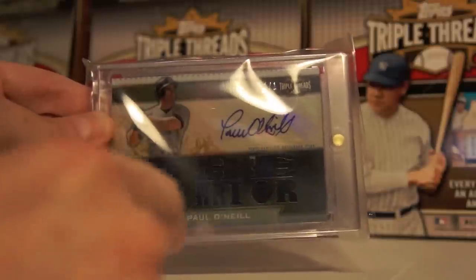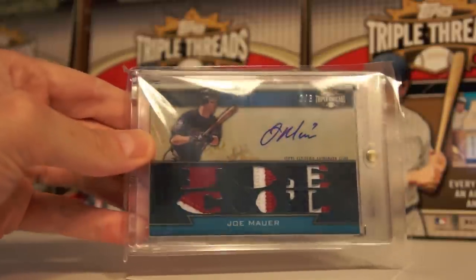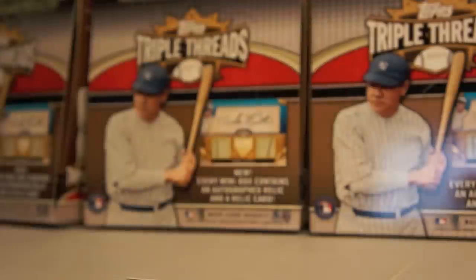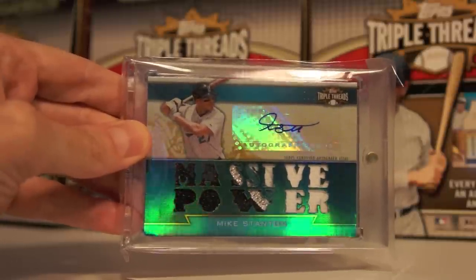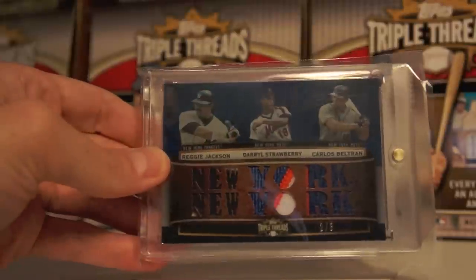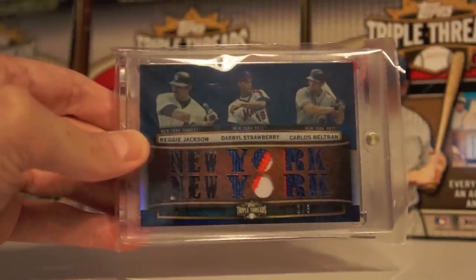Joe Mauer — Joe Cool — 2 of 3. Look at those patches — awesome card, pulled that one. Next up, Mike Stanton — pretty patch here, number 3 of 3, Massive Power — right there in the middle it's kind of silvery, pretty nice. Love that one. Another one of my favorites: Reggie Jackson, Darryl Strawberry, Carlos Beltran, 2 of 3 — New York, New York. Look at those patches in there. I love the Reggie Jackson Strawberry patch — it's a beaut.